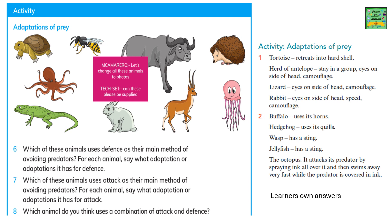Here's the last activity for the lesson. There are three questions, and their answers are also given on the right-hand side.